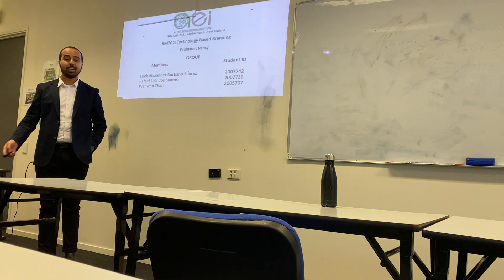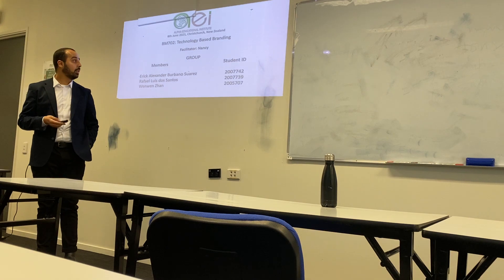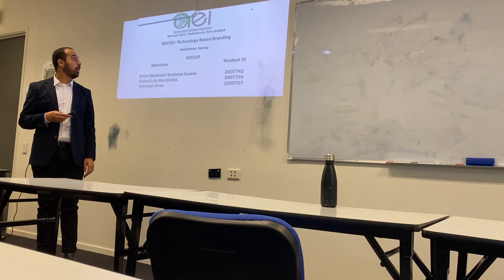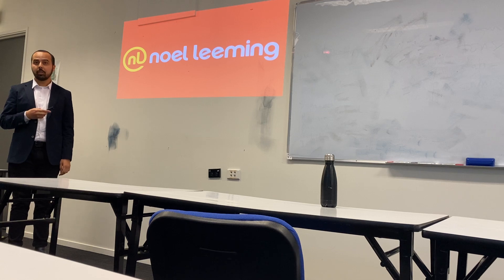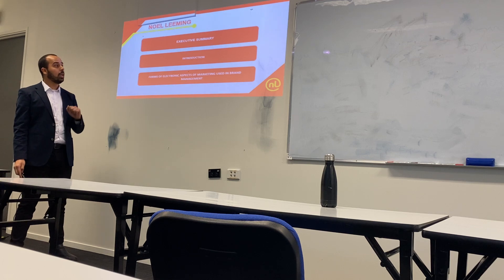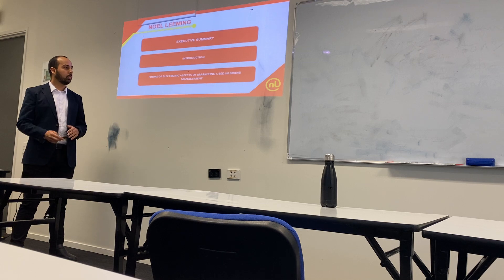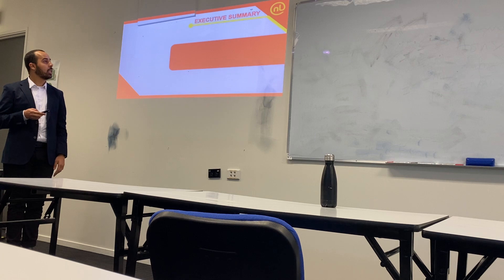Good afternoon, I'm Rafael. Our group is made of Eric and Wendy, and we are going to talk about technology and brand management. First of all, we're going to talk about Noilimi. Today I'll cover an executive summary about Noilimi, a quick introduction about the business, and forms of electronic aspects of marketing used in brand management.